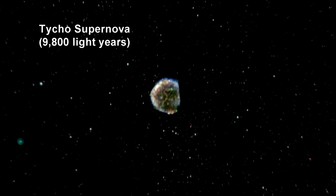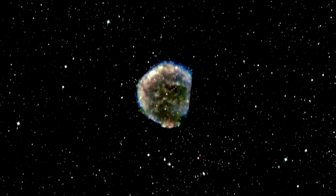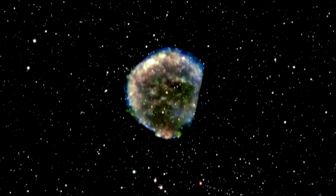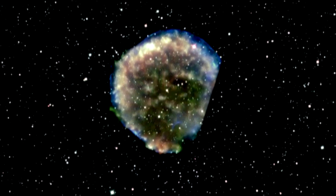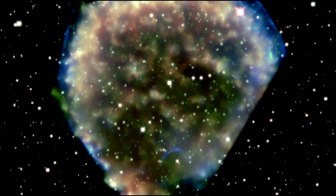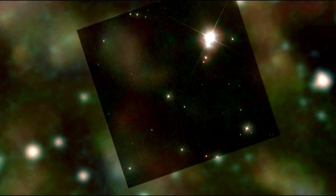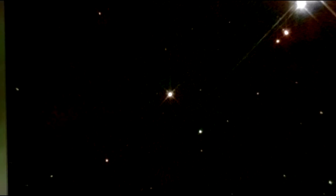Here we are zooming into the surviving companion star to a supernova witnessed in 1572 by the great Danish astronomer Tycho Brahe. On November 11, 1572, Tycho Brahe noticed a star in Cassiopeia as bright as Jupiter — no such star had ever been observed there before. It soon equaled Venus in brightness, remained visible in daylight for about two weeks, then faded from bright white to yellow to faint red, finally disappearing in March 1574. Tycho's meticulous records now allow us to identify its light signature as that of a Type Ia supernova.